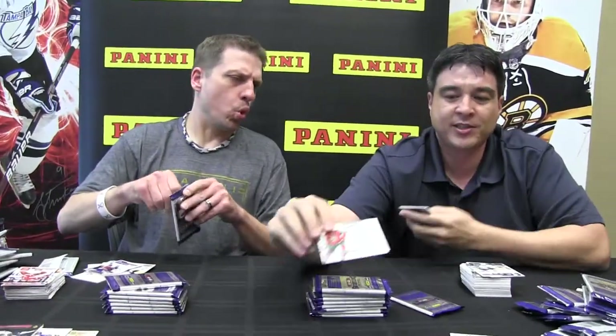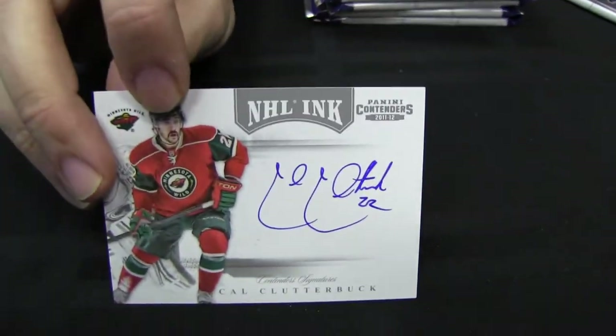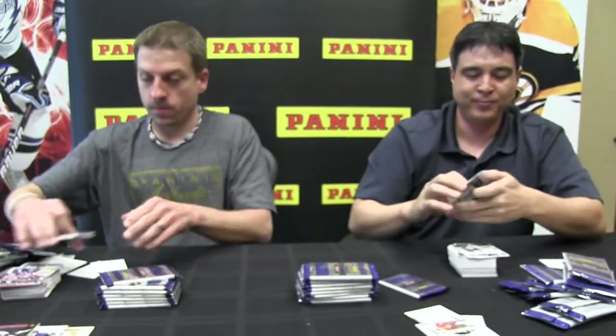And here's one of our other autograph sets — these are the NHL Inks. It's a hard-signed autograph of Cal Clutterbuck of the Minnesota Wild. Very sharp. All right, I've heard that name.